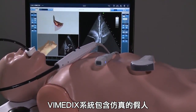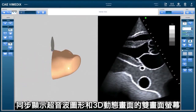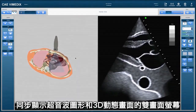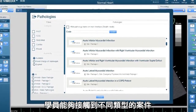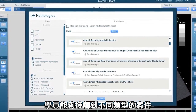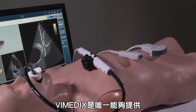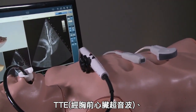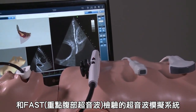The Vimetics system includes a realistic mannequin and a split-screen monitor with both standard ultrasound views and 3D animated images. With more than 50 pathologies, Vimetics exposes learners to a wide spectrum of patient cases. Vimetics is the only ultrasound simulator that offers the transthoracic and transesophageal modalities and FAST and FOCUS exams on one learning platform.